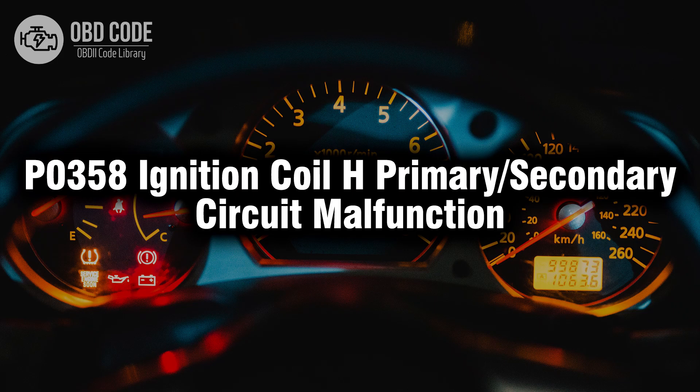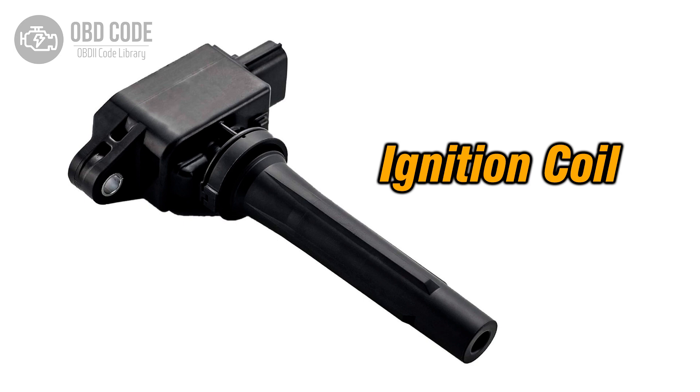Welcome. In this video we will talk about code P0358, its symptoms, causes and possible solutions. The P0358 trouble code is associated with ignition coil H primary or secondary circuit malfunction, indicating an issue in the circuit of ignition coil H.